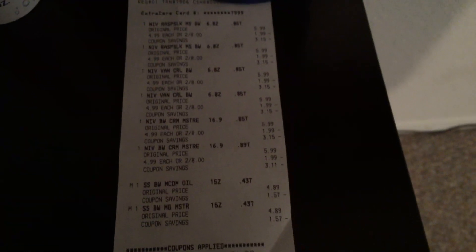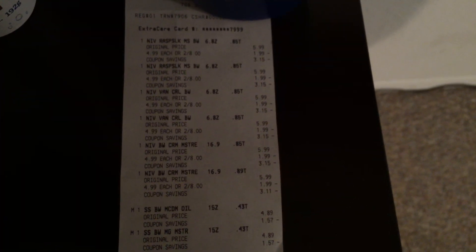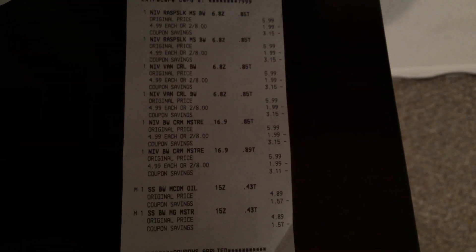Here is my receipt, and here are the coupons. I actually only used ExtraCare bucks. Of course I got back my ExtraCare bucks that I used purchasing the St. Ives body wash, and then I had another $10 ExtraCare buck that I threw in, and I also used a $2 ExtraCare buck. The Niveas are all $5.99 but they're on sale this week two for $8.